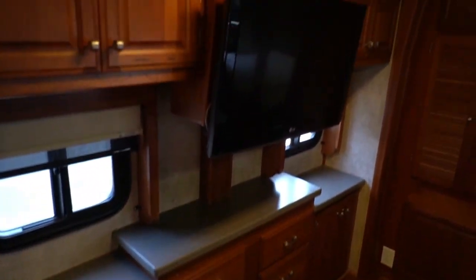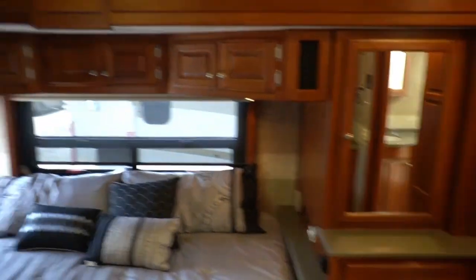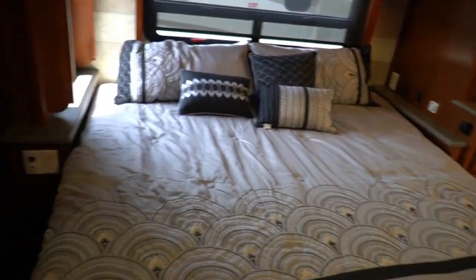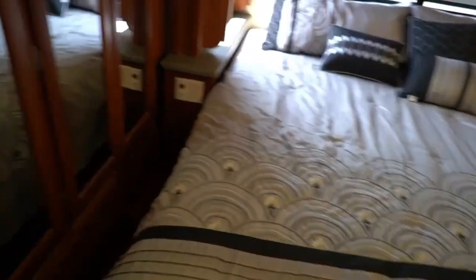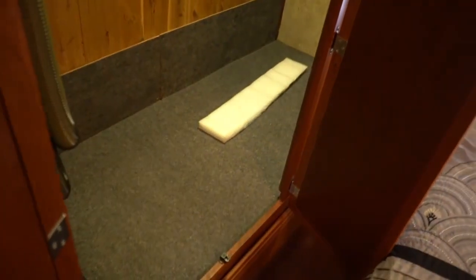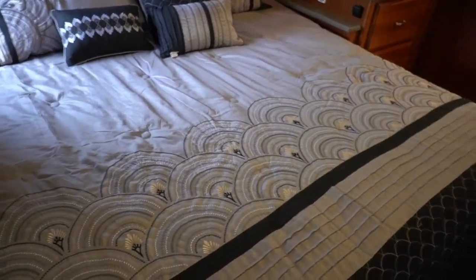Got a big TV back here as well and a second vanity. King island bed, very comfortable mattress in great shape. Ceiling fan — and I can walk under it folks. I'm six foot four so I've still got a couple inches to spare under that fan, which is really nice thanks to these high ceilings. Very nice size bedroom, one of the biggest ones you're going to get. Here's your washer and dryer combination unit. Big closet right here in the back — cedar lined, very clean. Got the built-in vacuum system. Storage underneath the bed. Opposing slide outs back here in the bedroom.